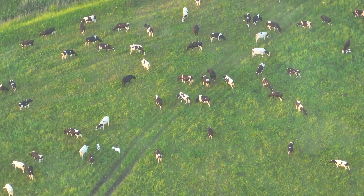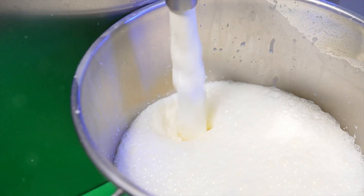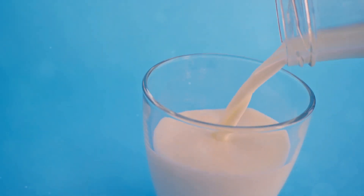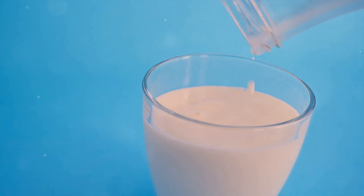Before we begin, it's important to understand the key ingredient: milk. The milk used to produce powder is often of the highest quality, sourced from healthy cows, and it's usually whole, full-fat milk. This kind of milk provides an abundance of proteins, vitamins and minerals, making it the ideal candidate for conversion into powder form.